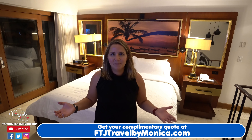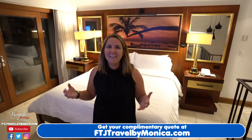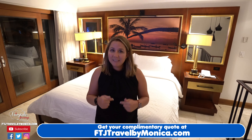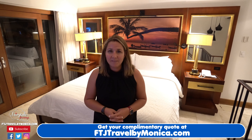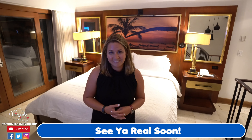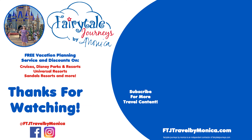I hope you've enjoyed this amazing room tour of this beautiful two-story room. We are absolutely in love with it and so excited we get to stay here. If you want to book this room or something else at this amazing resort, please contact me for a quote at ftjtravelbymonica.com and I would love to help you out. Thank you so much for watching — please like and subscribe and we will see you real soon. Bye.